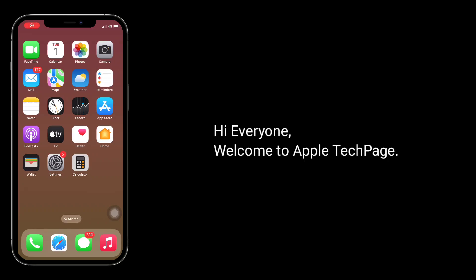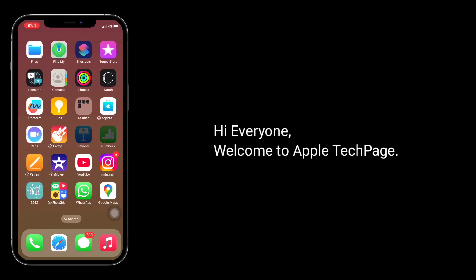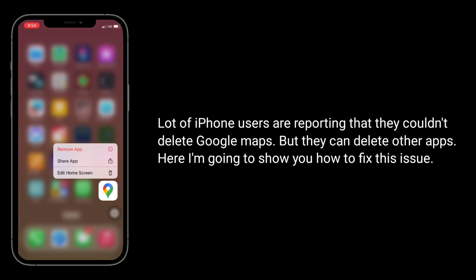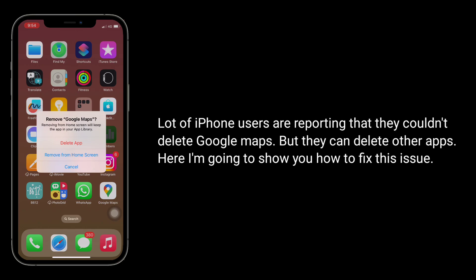Hi everyone, welcome to Apple Tech page. A lot of iPhone users are reporting that they could not delete Google Maps, but they can delete other apps. Here I am going to show you how to fix this issue.